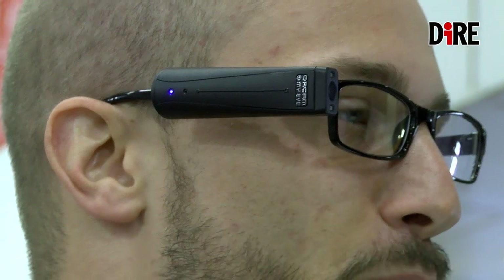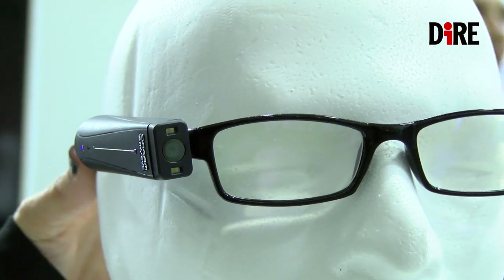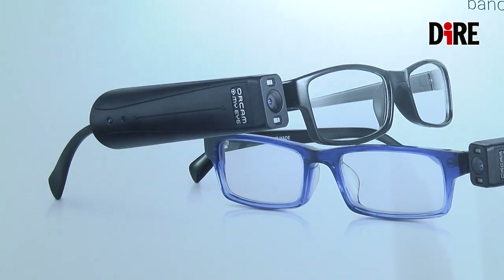Il costo del dispositivo in Italia sono 4.500 euro più IVA e c'è sul sito una lista completa di negozi ottici e centri specializzati dei nostri distributori. Ognuno può trovare un dispositivo e un punto vendita vicino a casa propria.